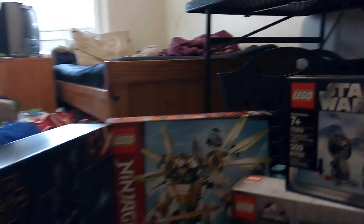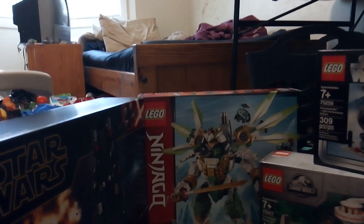Altogether, this equals about $290, and also includes 2,637 pieces.